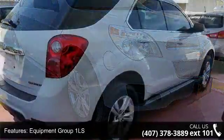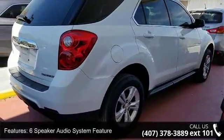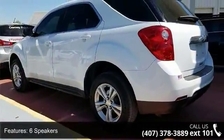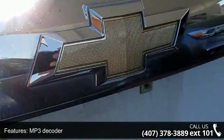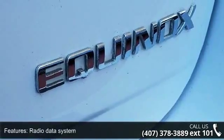Some of the top features included with this vehicle are 3.23 Axle Ratio, 17 Aluminum Wheel, Deluxe Front Bucket Seats, Manual Climate Control, SiriusXM Satellite Radio, 6-Speaker Audio System Feature, 4-Wheel Disc Brakes, 6 Speakers, Air Conditioning, and Electronic Stability Control.